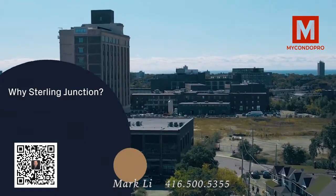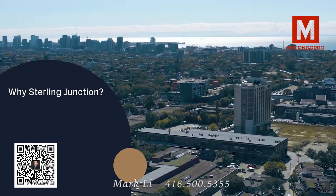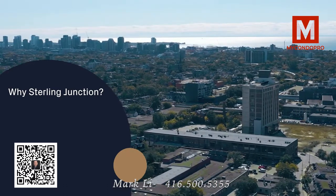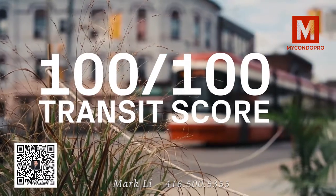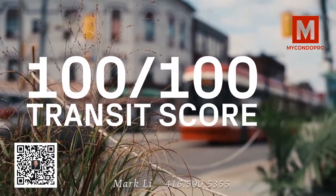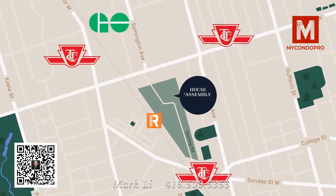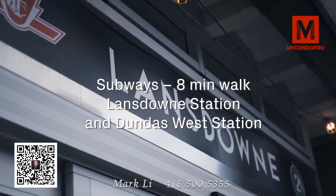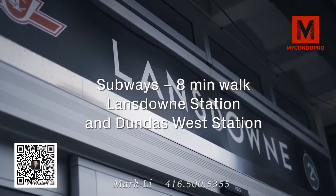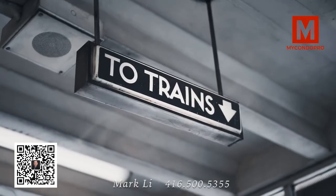So why Sterling Junction? There are three main reasons that put the Sterling Junction community in a league of its own. The first being transit. Sterling Junction has a perfect transit score of 100 out of 100 and is unmatched for accessibility. The only other location in the city that comes close to comparing is Union Station. You'll have access to two subway stations — Lansdowne Station and Dundas West Station — just an eight-minute walk away.